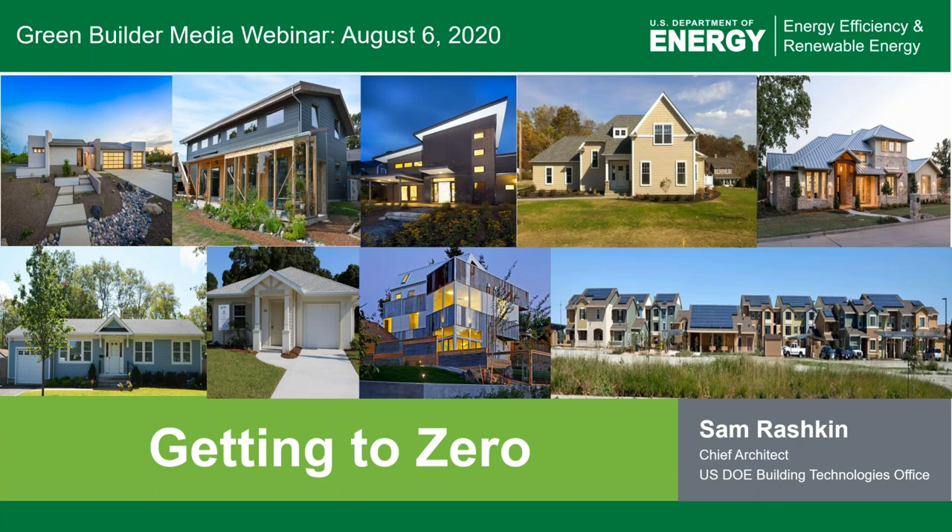We have a handful of sponsors for this webinar. Starting with Trane by Trane Technologies, a global climate innovator. They create comfortable, energy efficient indoor environments for commercial and residential applications. Trane solutions optimize indoor environments with a broad portfolio of energy efficient heating, ventilating, and air conditioning systems, building and contracting services, parts support, and advanced controls. For more information, please visit www.trane.com or www.tranetechnologies.com.